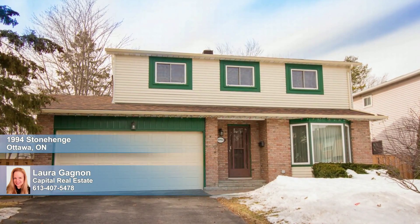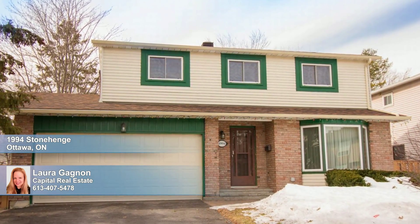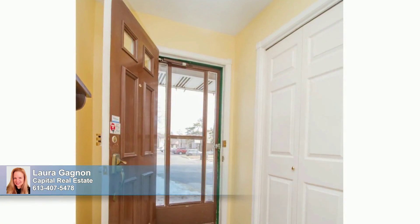Immaculate and move-in ready, this cherished four-bath, four-plus-bed family home has been lovingly maintained and offers a stellar location close to all amenities, schools, and it's just 10 minutes from downtown.